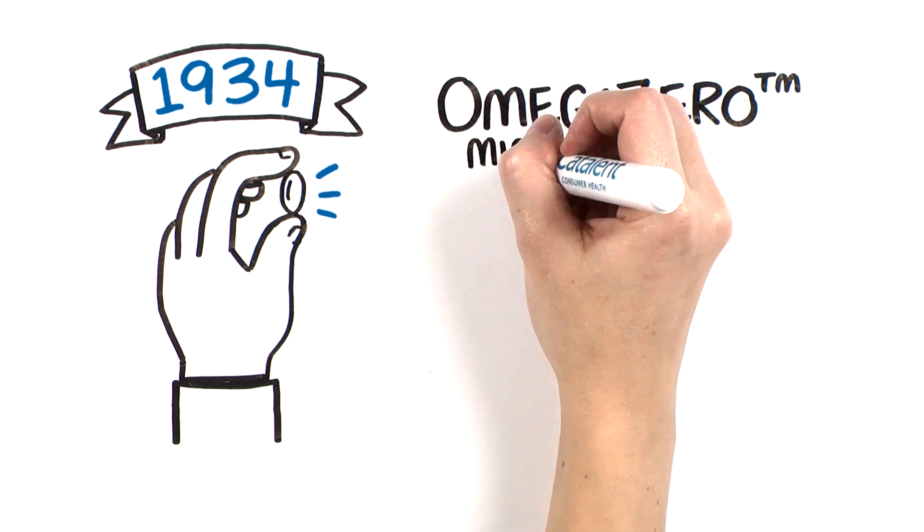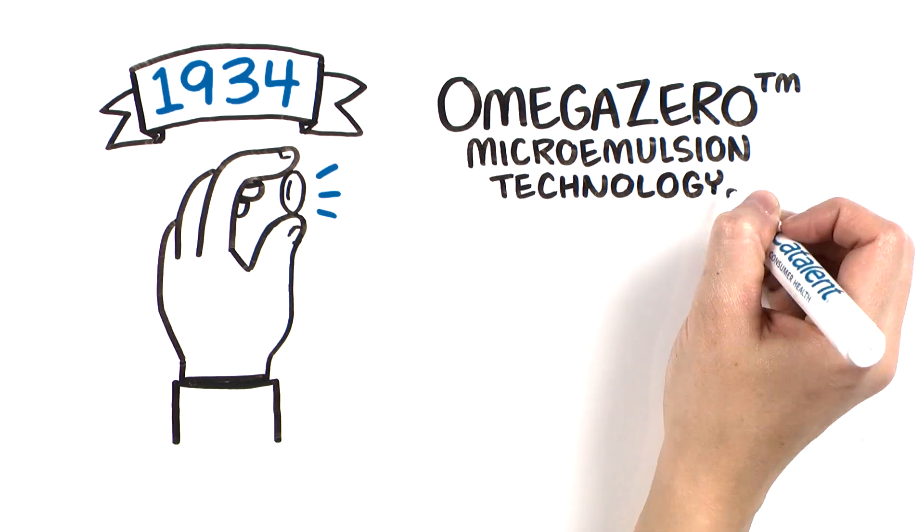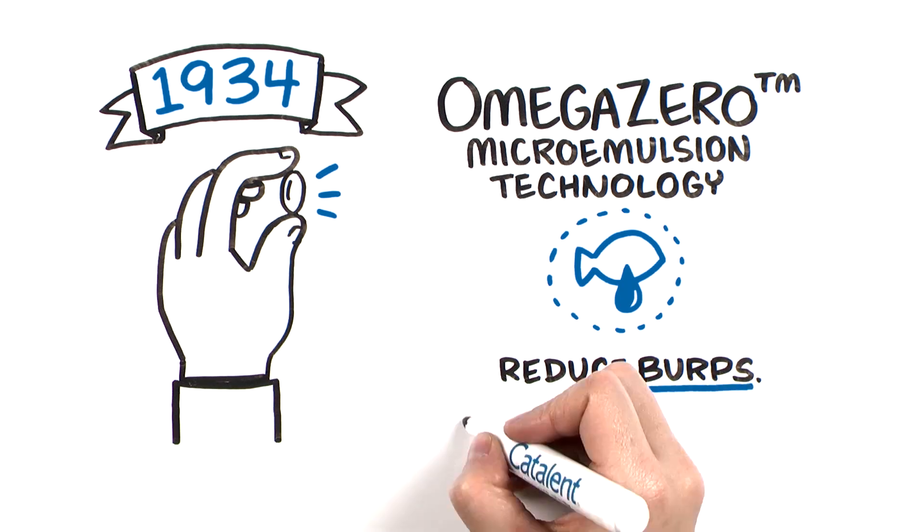Introducing the new Omega Zero Microemulsion Technology. Reduce burps. No coating needed.